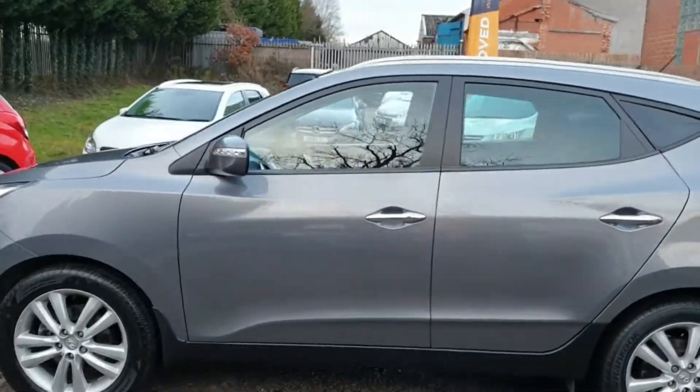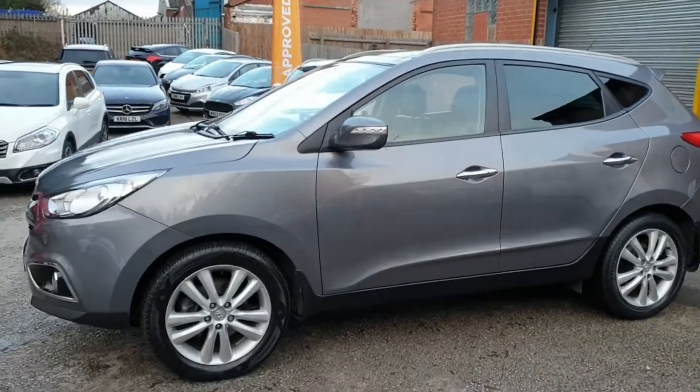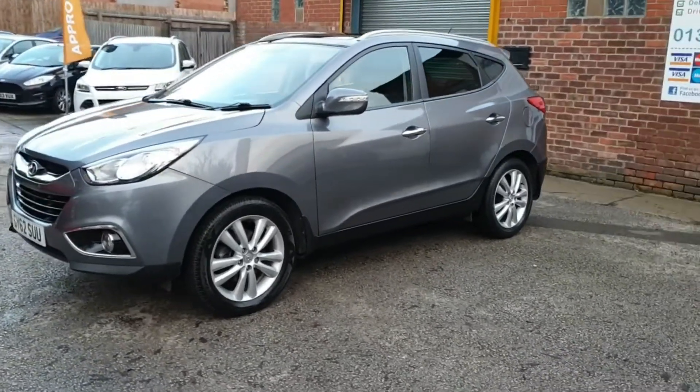Have you got a part exchange? We offer the best possible price for your current car. Contact us today for an evaluation.